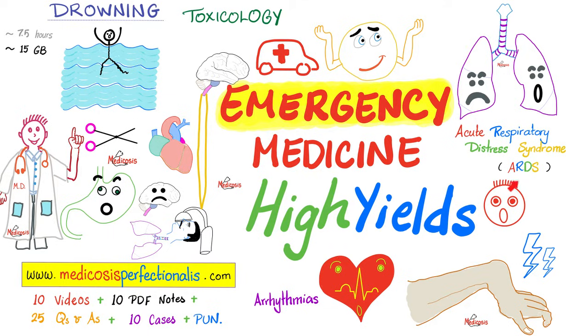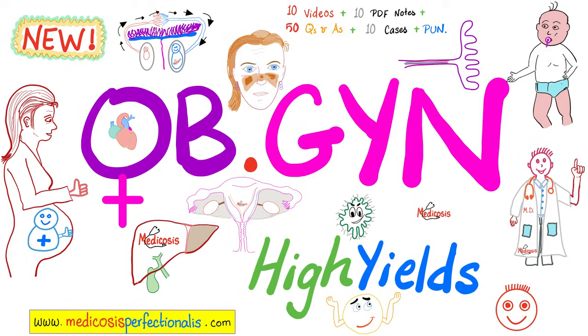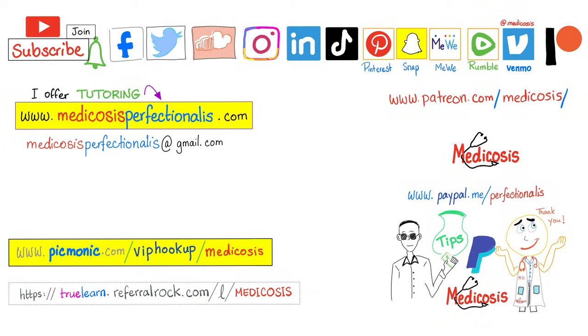If you want to learn about acute respiratory distress syndrome, fat embolism, air embolism, or review your arrhythmias, download the Emergency Medicine High Yields course at medicosisperfectionatus.com. To learn about antiphospholipid antibody syndrome, lupus in pregnancy, placenta previa, placental abruption, and twin-twin transfusion syndrome, download the Obstetrics and Gynecology High Yields course, also at medicosisperfectionatus.com. Thank you for watching — please subscribe, hit the bell, and click the join button. Be safe, stay happy, study hard. This is Medicosis Perfectionatus, where medicine makes perfect sense.